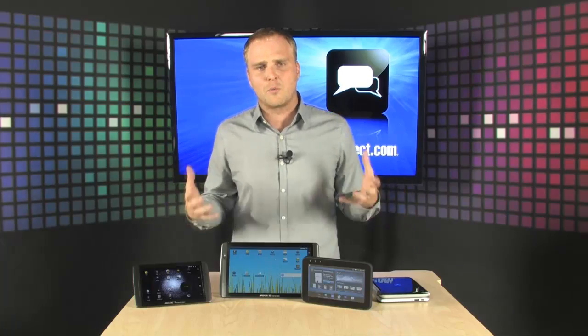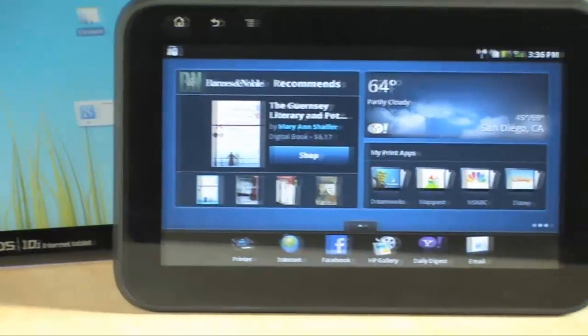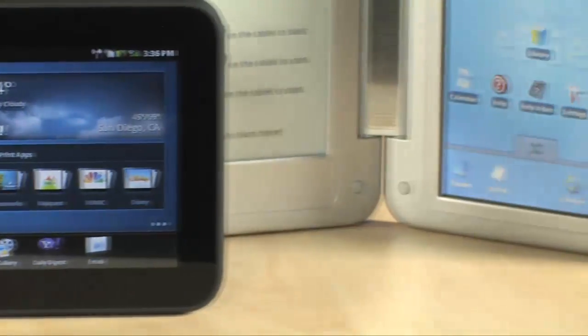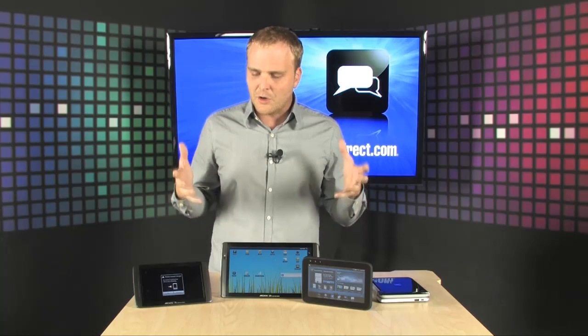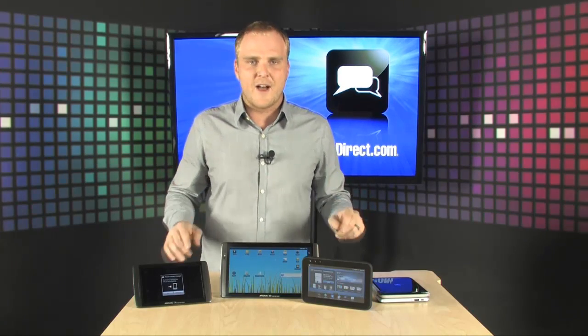Tons of really great new Android devices are hitting the market right now. They all share the Android operating system, which means you can get to your email, browse the web, and use the Android application store. All the apps available for Android devices are available on these tablet devices as well. These are incredibly cool and they're out there right now.